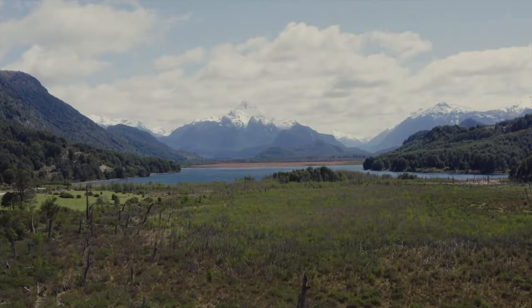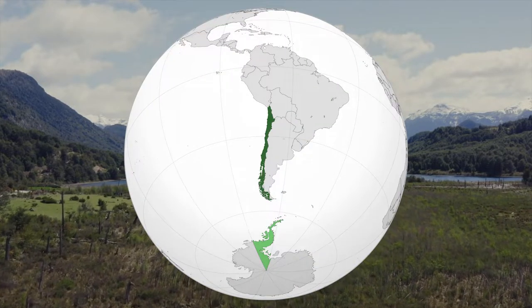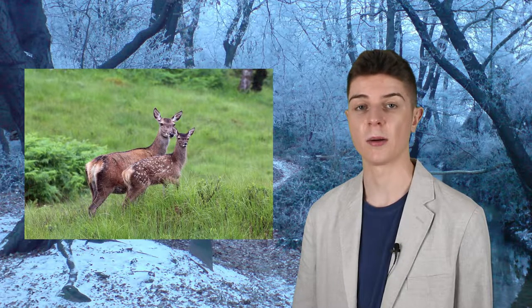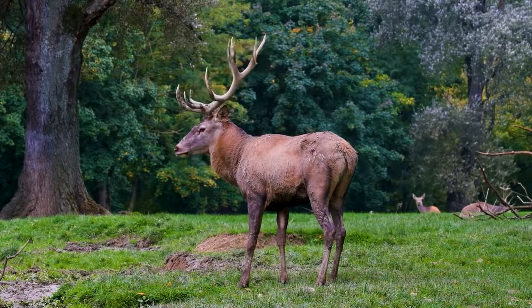The greater concern regarding the red deer is how it impacts ecosystems in the regions it has been introduced to. In Argentina and Chile, the red deer's presence acts as competition to native species like the South Andean deer or Huemul, which is already recognised as endangered. Like many other animals, the red deer was brought to Australia and New Zealand in the mid-19th century for the purpose of game hunting. Alongside foxes, rabbits, and many other species, the presence of red deer in these environments has caused great harm to the natural ecosystem.